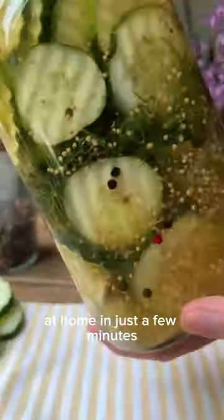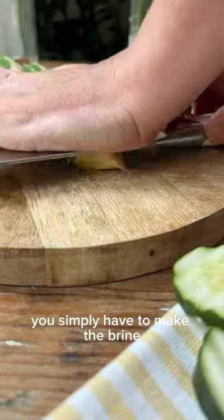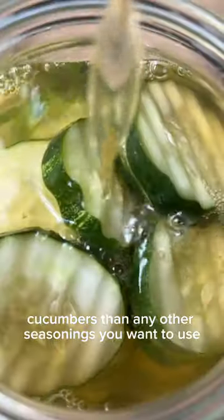Did you know that you can make pickles at home in just a few minutes? These ones are flavored with hot honey and they're the perfect balance of sweet and spicy. You simply have to make the brine by bringing it to a simmer, then let it cool and pour it into a jar filled with your pickling cucumbers and any other seasonings you want to use.